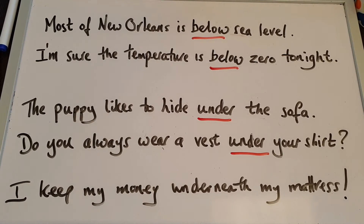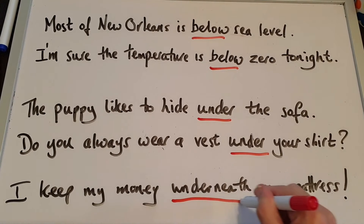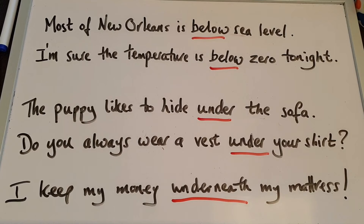So, below and under. We can also use underneath to emphasize being covered by something. For example, I keep my money underneath my mattress — my money is completely covered. We use underneath for emphasis.